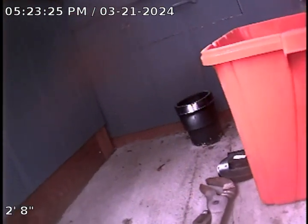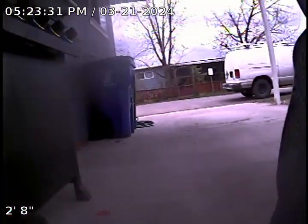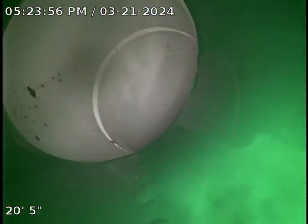Here we are at unit I-3. We are going to access this through a 4-inch ABS clean-out. This will be the service. This appears to all be existing. This appears to be new. And here we are at the lateral.